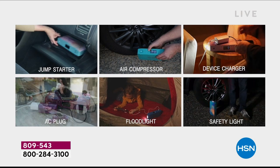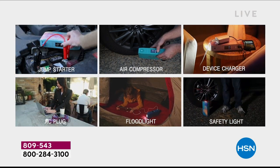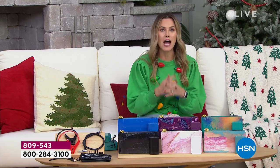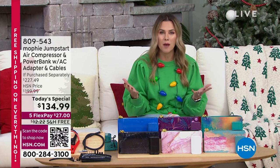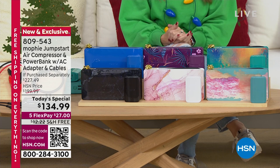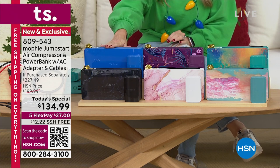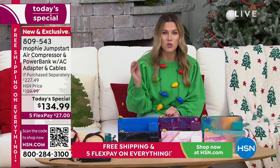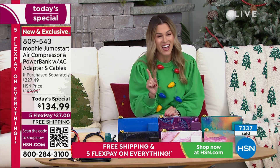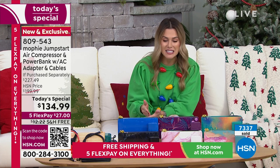Come take a look at your television because it's not a choice of whether you want to pick up the Mophie jump starter, the Mophie floodlight, the Mophie air compressor, or the Mophie device charger. We're giving you six of the most commonly needed, multifunctional ways to power up your life from Mophie — all in one single device. This has been so popular today — we've sold over 7,300 of our Mophie power stations. It is a six-in-one.